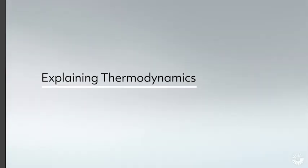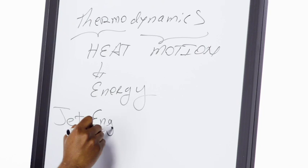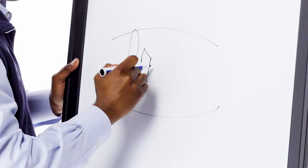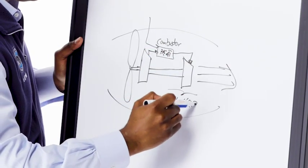Thermodynamics is the science of heat motion, or interpreted today, energy motion. This is applicable to a jet engine. When we design jet engines, we design them such that they use energy more efficiently. And what thermodynamics tells us is that you've got to run that engine — that mechanical device — hotter and hotter, while never sacrificing safety and reliability.